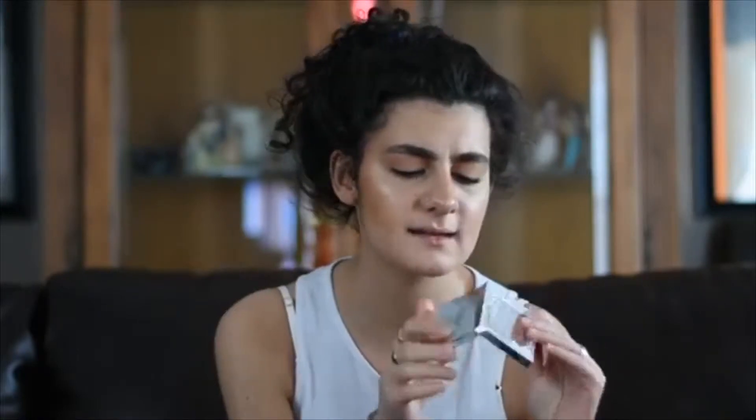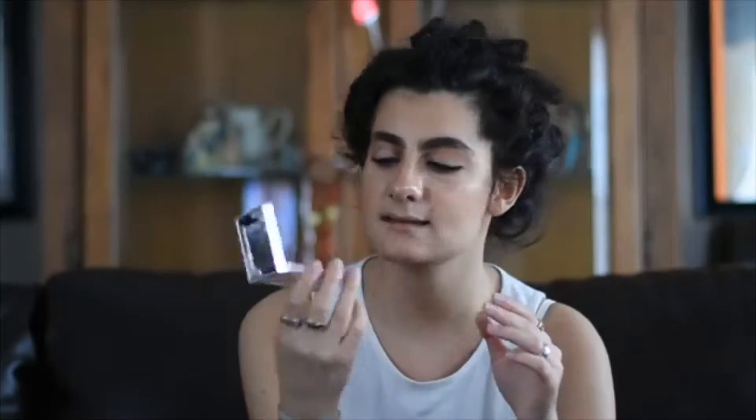Now let me move on to some highlighters, because this is my favorite part of everything. This is the Pretty Vulgar Highlighter — it says Shimmering Swan and 127 Sparkling Sass. I got this in my Boxycharm box and I was like, this is going to be too dark for me. But it doesn't leave a cast at all. It's almost like a bronzy gold and it's so beautiful — it goes on natural and you can definitely build it up. I have it on right now and it's really pretty.